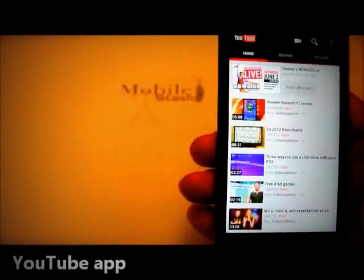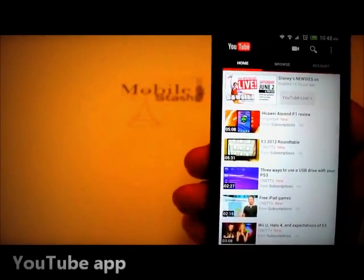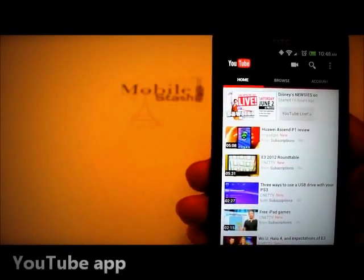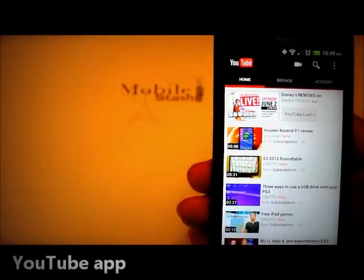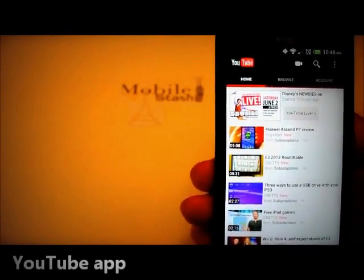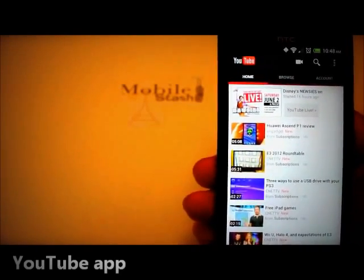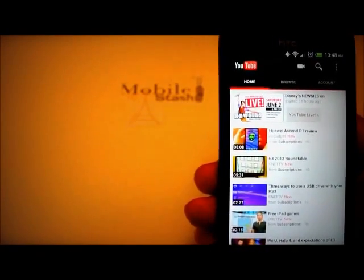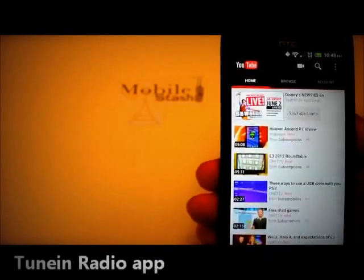The YouTube app is pretty good on this Evo 4G LTE, but when you're trying to upload a video from a gallery, there used to be a drop-down box to select accounts. I have about five YouTube accounts, so I want to send videos to different places. There's no drop-down box anymore. You have to log out of the current YouTube session, log into the correct account, and then upload. That's time-consuming and frustrating.